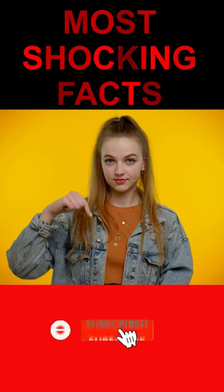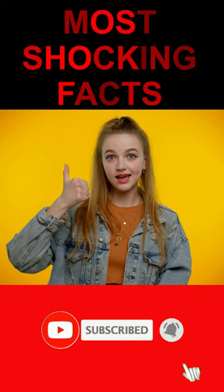Subscribe to our channel and explore the unknown. Be amazed by incredible facts that will blow your mind.